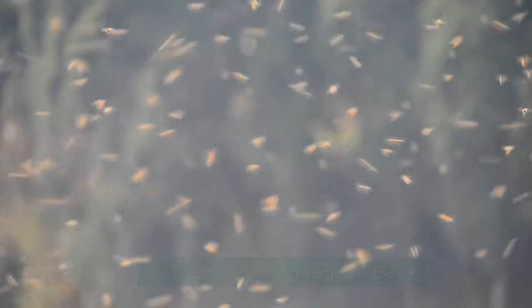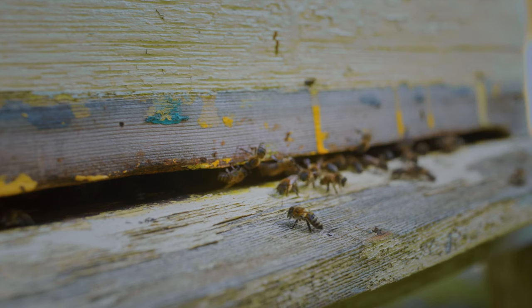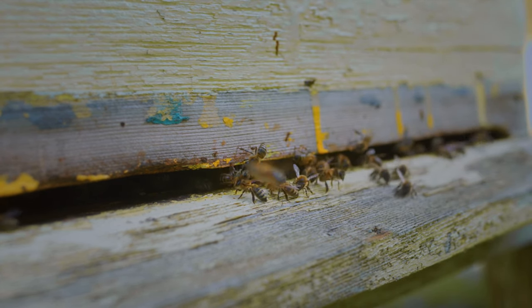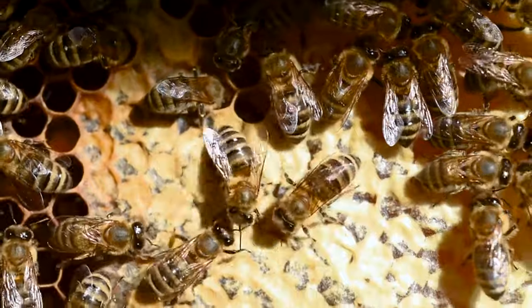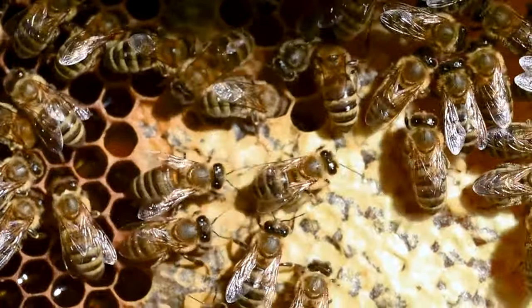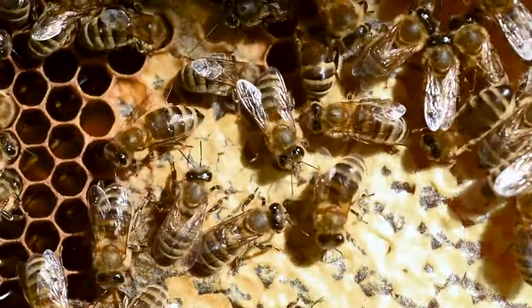The dance language of bees. In the dimly lit corridors of the hive, amidst the hum of thousands of wings, a mesmerizing spectacle unfolds. The worker bee, fresh from a foraging expedition, dances. But this is no mere display of joy or exuberance — it's a sophisticated, vibrant language, a secret code that conveys tales of distant fields and hidden treasures.